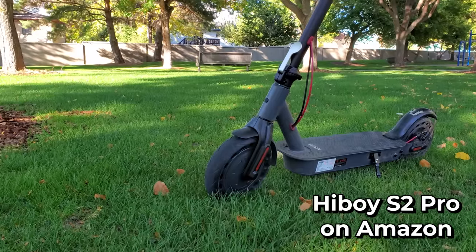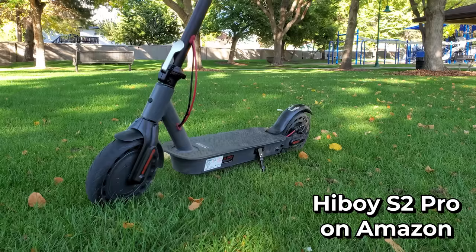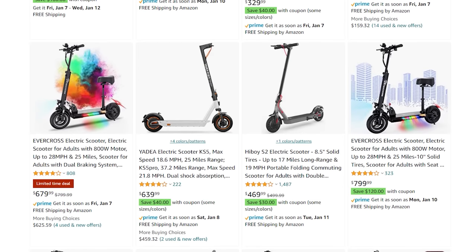I've already reviewed the popular Amazon scooter the Hiboy S2 Pro, so check that video out if you're in the market for a scooter in this category. I plan to review as many more Amazon entry-level scooters as I can over the coming year, so be sure to subscribe to see those reviews.